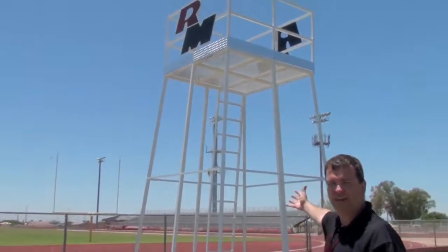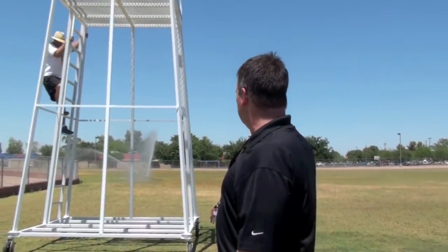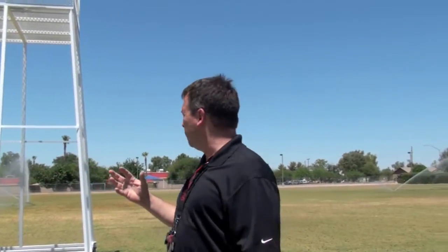I've got to show you this new toy that we have here to help us film practices. We're going to make use of this in a number of different ways. We will video practice on a regular basis, and we can film practice now from the side, from the end zone, and we can move it around as needed to get any perspective or angle that we can possibly dream up.